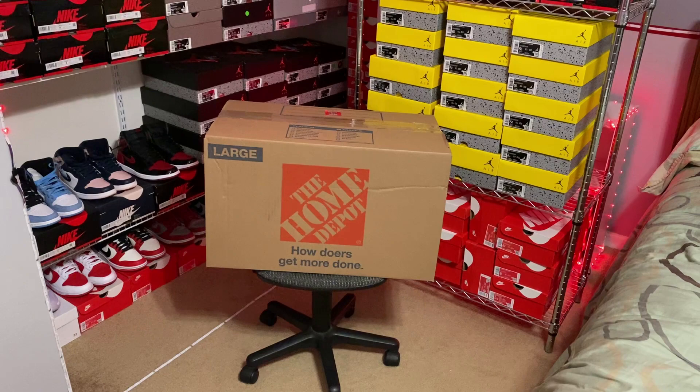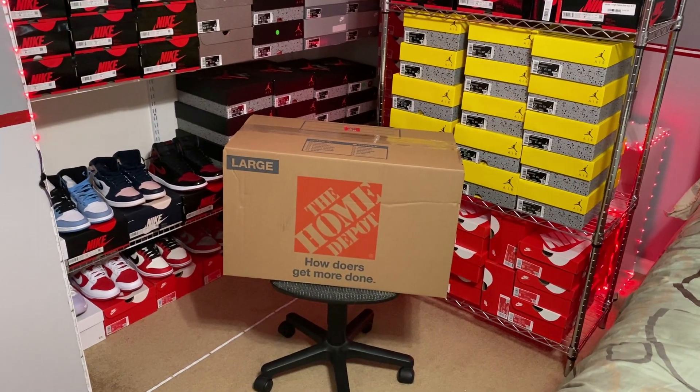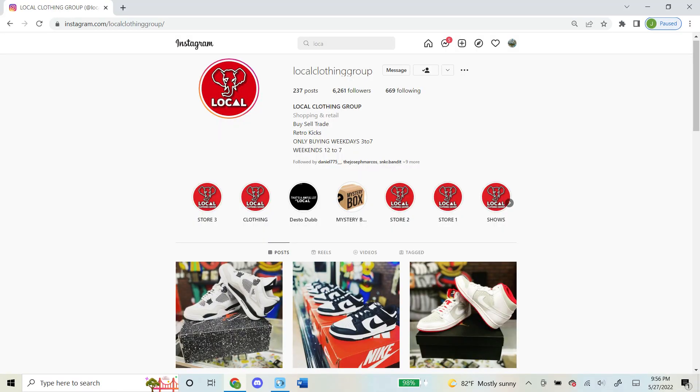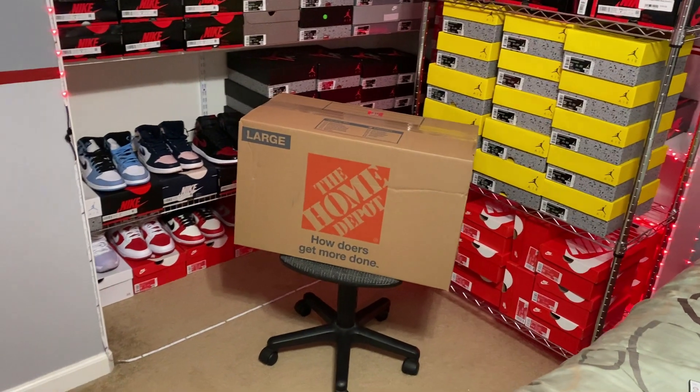What's up guys, today I have this $2,000 mystery box from a local sneaker store whose store is called Local Clothing Group. I'll have their Instagram up right now in case you guys want to check them out. They're located in downtown Visalia, California, so if you're ever around this area, go check them out. They're a newer store that opened recently and they have some really good sneakers over there for sale.